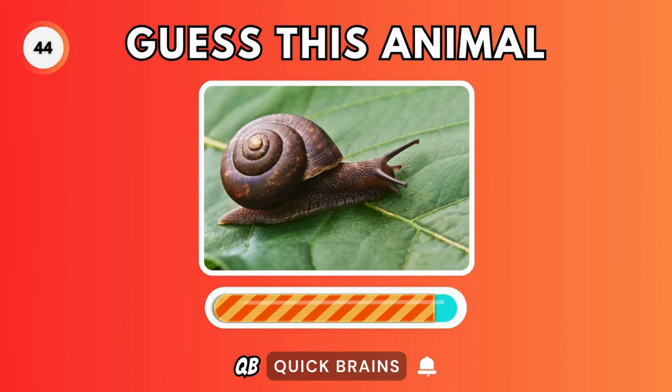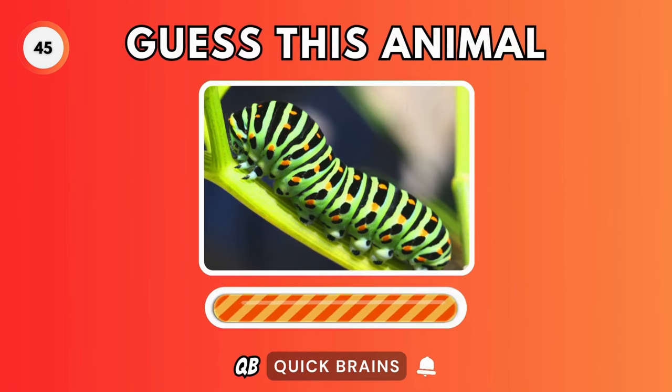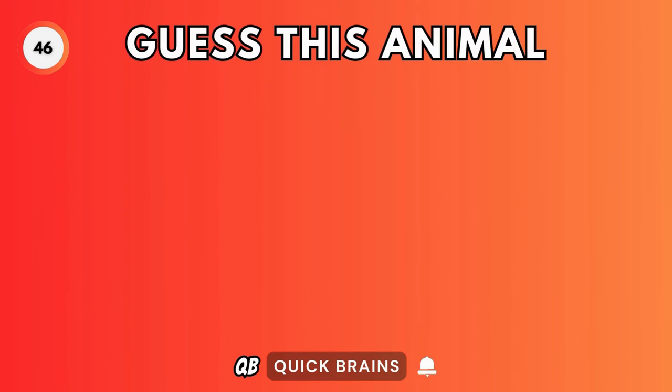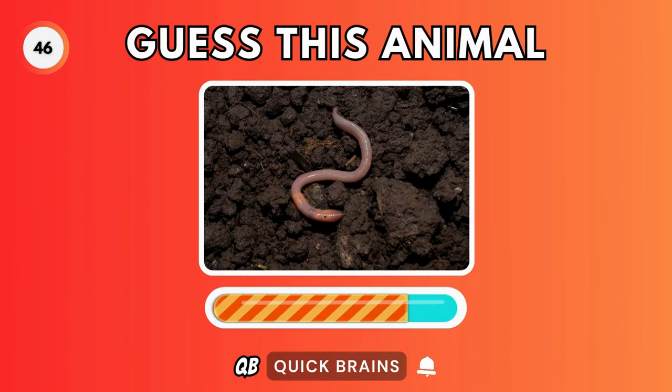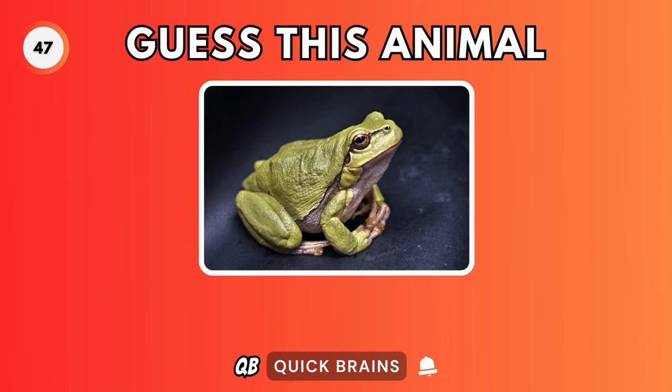Guess this animal. It's a snail. Guess this animal. It's a caterpillar. Guess this animal. It's a worm. Guess this animal. It's a frog.